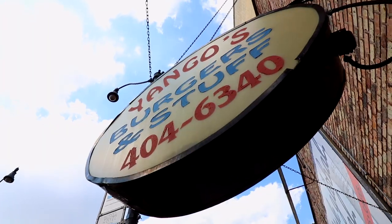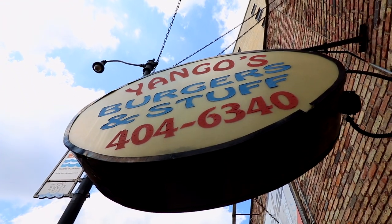Today is a local spot of all local spots here on the north side of Chicago. Yango's Burgers and Stuff. We're going to go inside, see Mr. and Mrs. Yango, film the process of how food goes from order to in your face hole. Just really excited for you guys to see this spot. This is a big deal for us. We're just such fanboys of this place.